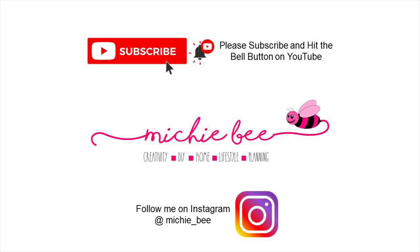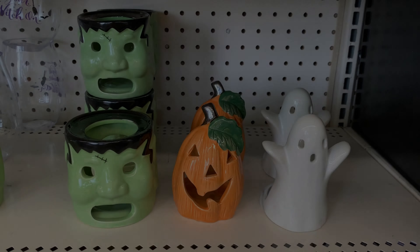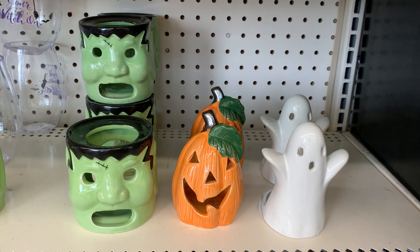Hey friends, welcome back to my channel, it's me Shebe. Please like and subscribe to my channel if you like this video. I'm going to be doing a walkthrough at Dollar Tree at Vaudan and Main in Brampton.